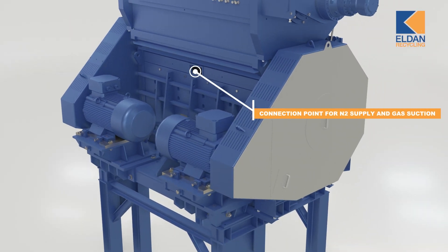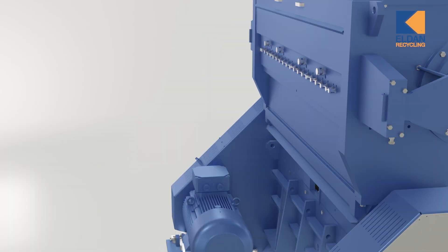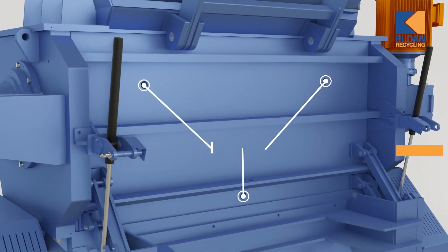To ensure an inert process where gas can be collected, the Shredder Tower is designed with several connection points for N2 supply and for sucking out the gas. This ensures that emissions from the Shredder Tower are compliant with EU standards.